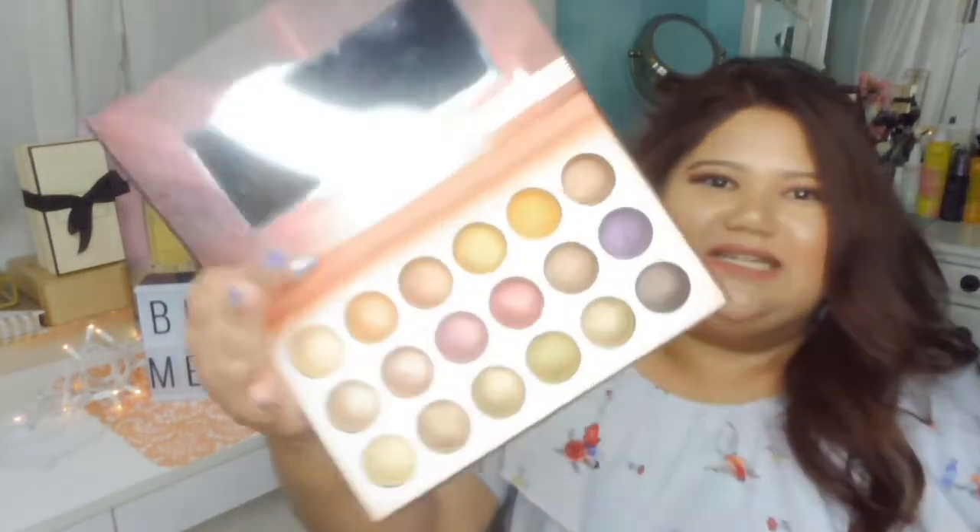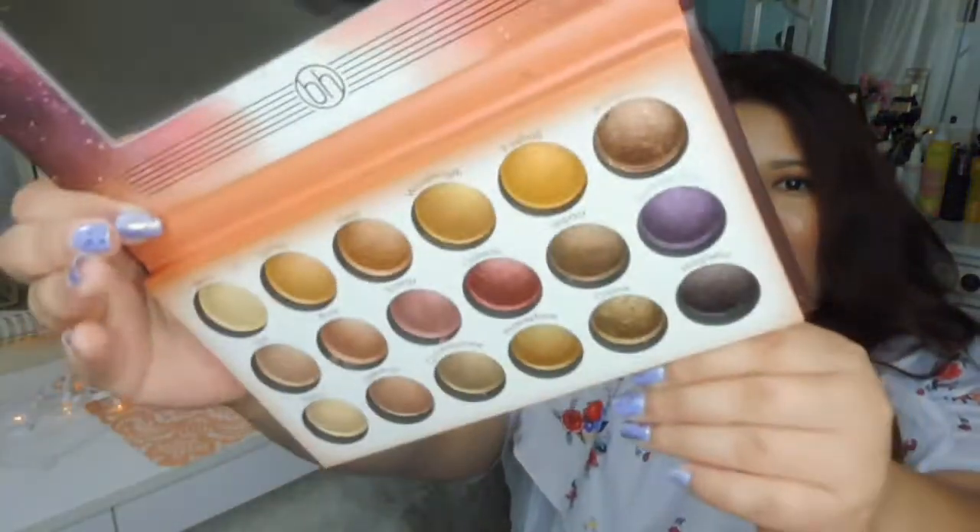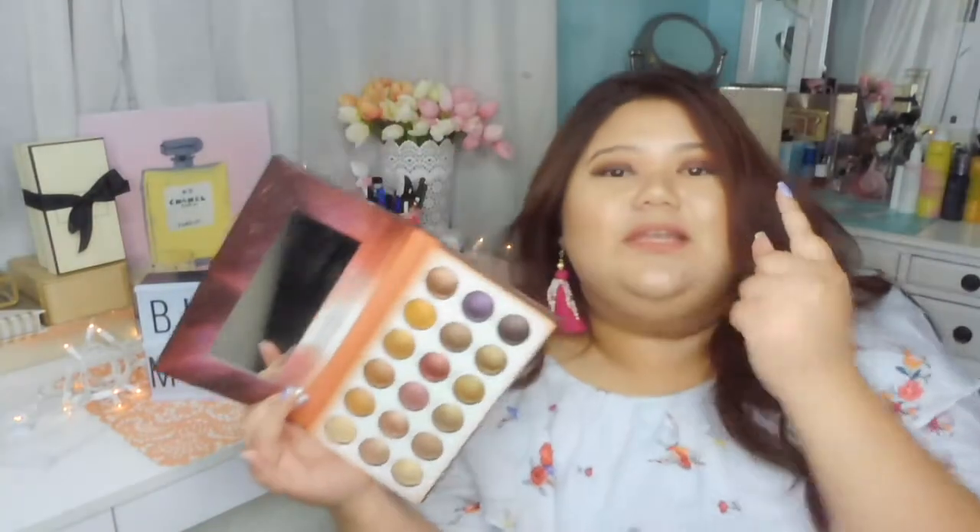The next one I got is the Solar Flare 18 Color Big Eyeshadow Palette, and these are all metallics. Look how beautiful that is — 18 colors of metallic shades. There's darks, golds, pinks, reds, and browns. It's perfect. I can totally imagine using it on my lid, and I'm definitely going to do looks from this palette.